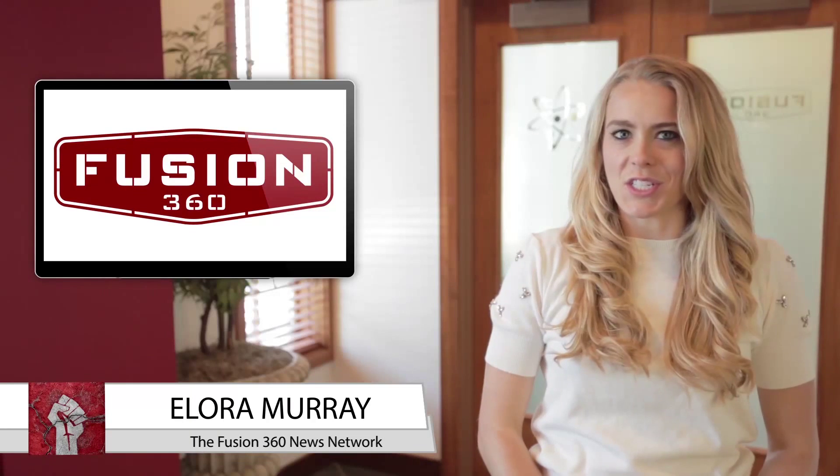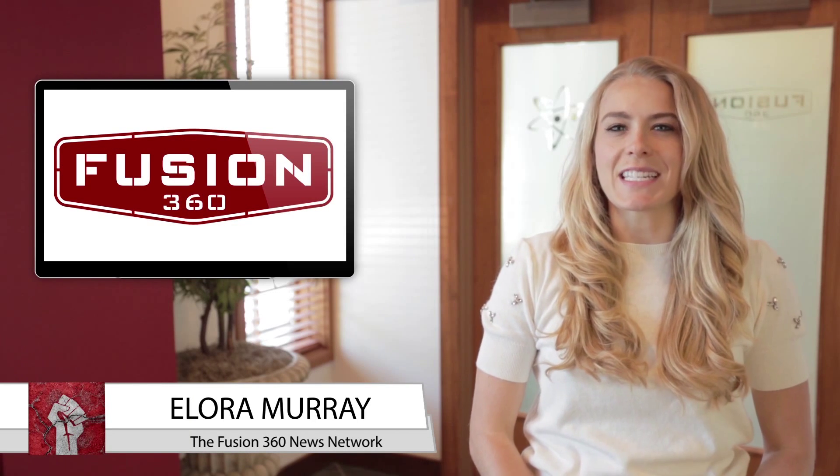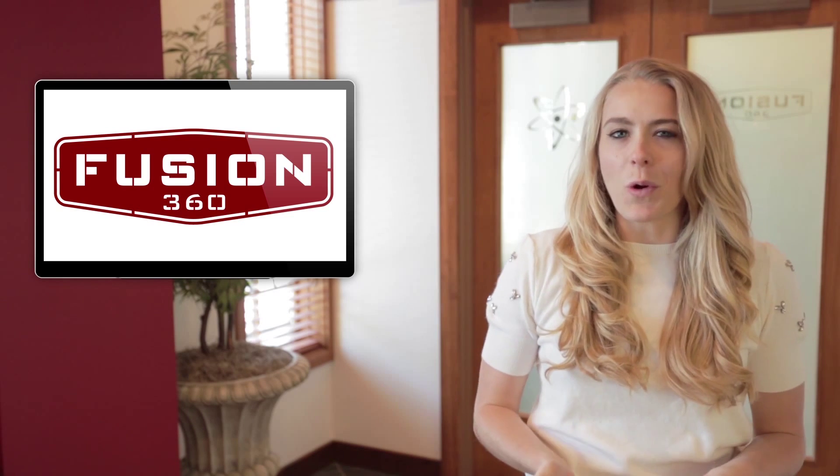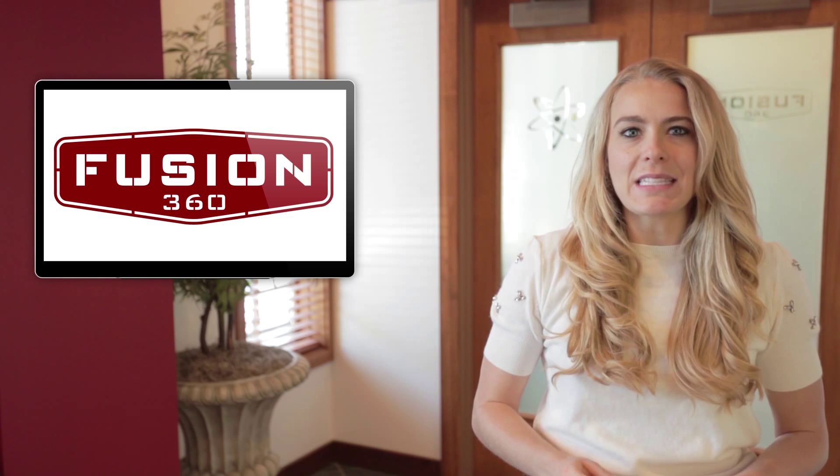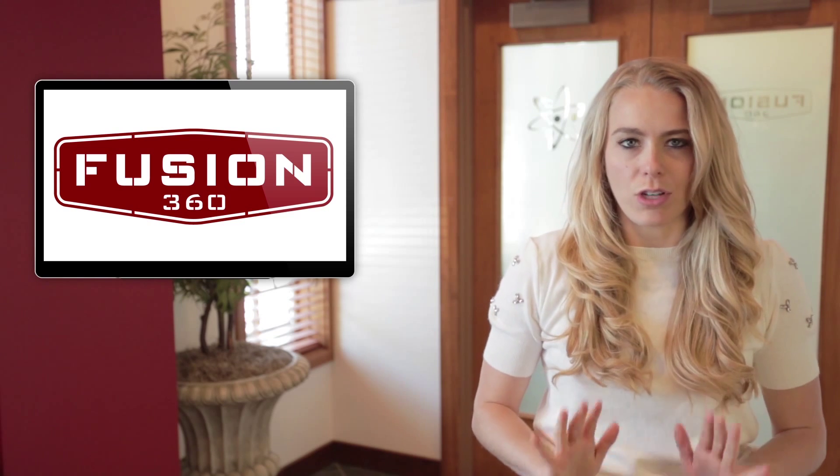Hi, I'm Elora Murray at Fusion 360 Studios reporting for the Fusion 360 News Network. Having your own little corner of the internet in today's day and age is all the rage. Whether it be for personal or business reasons, having a great looking website is important for attracting visitors and keeping them once they arrive. If you're designing a website, here are some web design flaws that should be avoided at all costs.